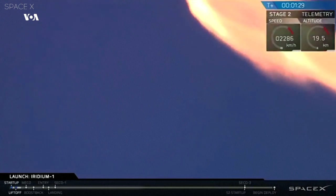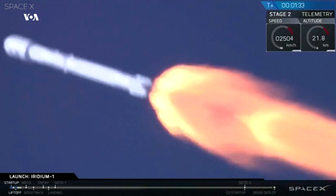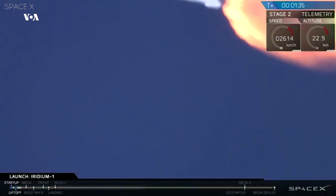Passing through the region of maximum dynamic pressure right now. This is where the high pressure of the atmosphere combines with the speed of the rocket.